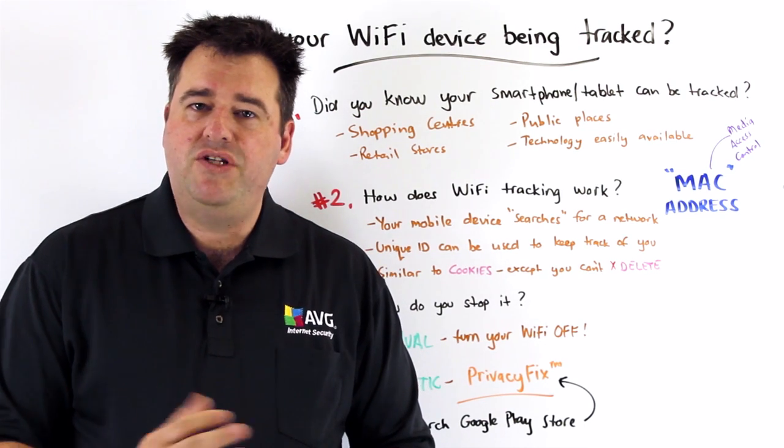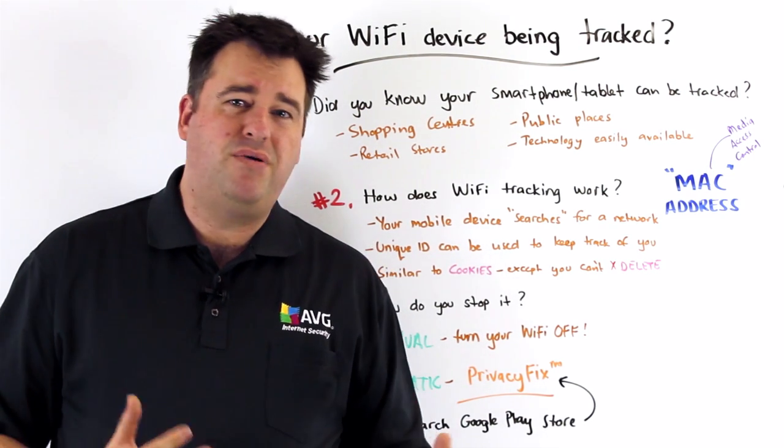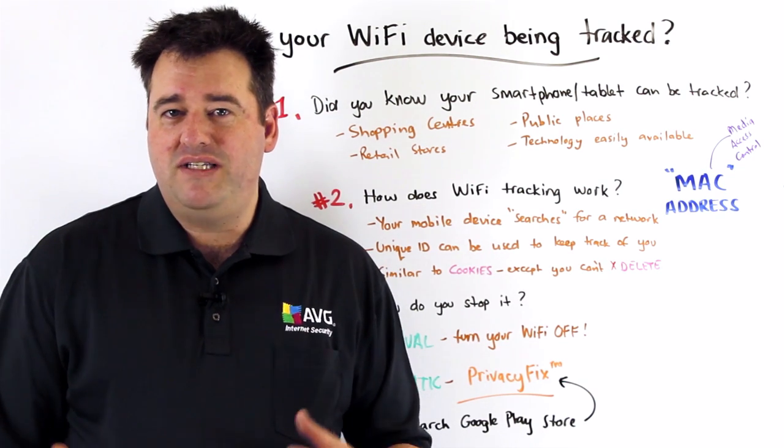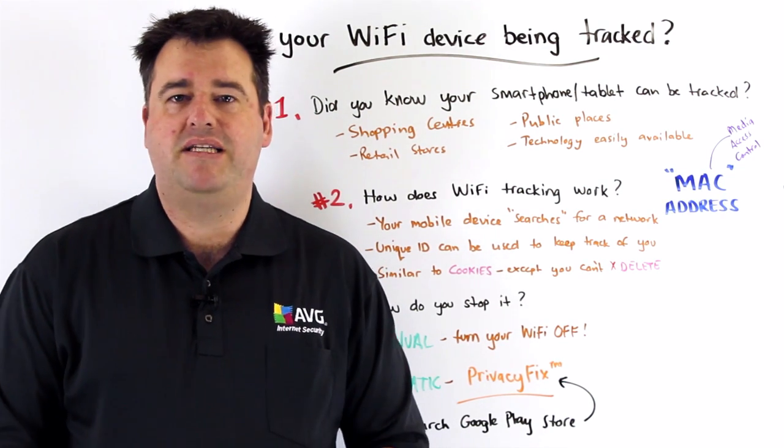By disabling the wireless network feature on your mobile devices, you then don't give up this MAC address to anyone who might be listening for it. That's the first way using this manual approach. But of course the problem is that you're likely to forget to turn it off sometime and then you're going to be tracked by someone.